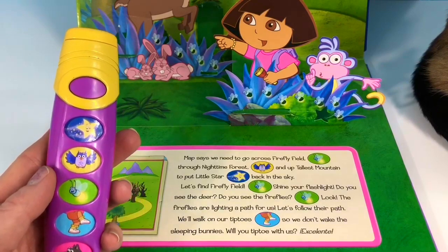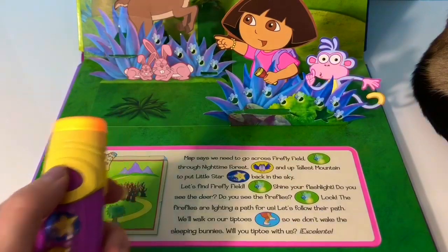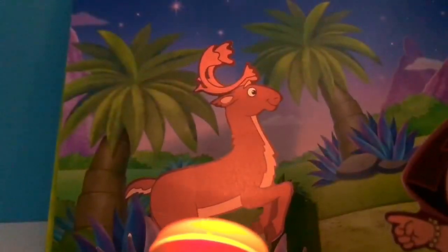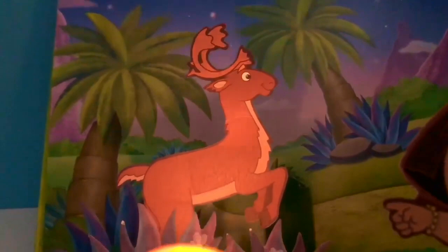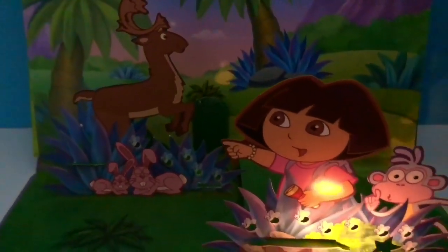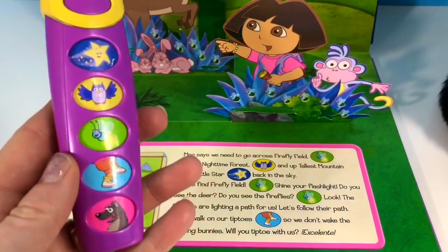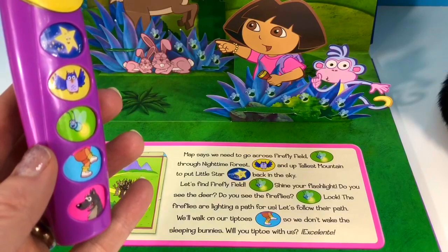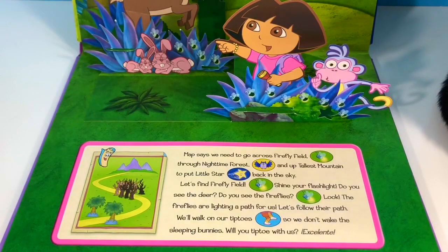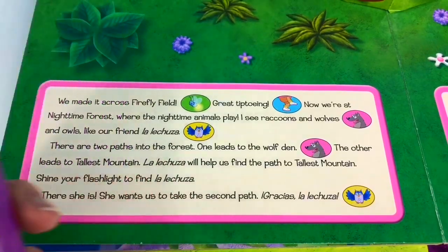Shine your flashlight. Do you see the deer? Do you see the fireflies? Look — the fireflies are lighting up a path for us. Let's follow their path. We walk on our tiptoes so we don't wake the sleeping bunnies. Will you tiptoe with us? Excelente! We made it across Firefly Field. Great tiptoeing!